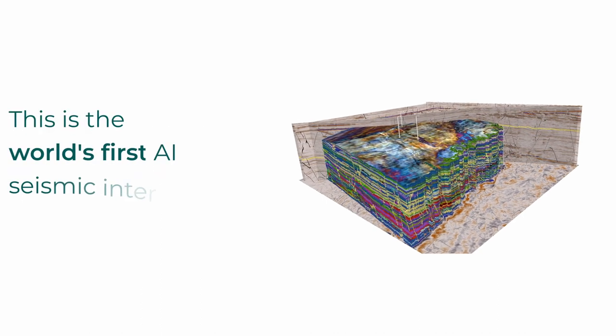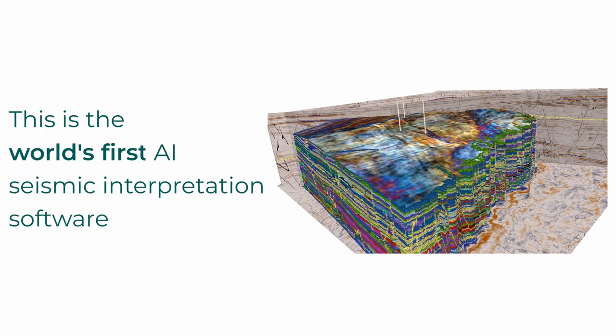This is the world's first AI seismic interpretation software. Geoteric's AI seismic interpretation really is a game-changing technology. It's capable of delivering results faster than ever before, and what's really great is being able to actually see the subsets come to life in just a few clicks.